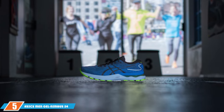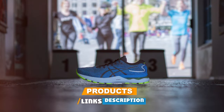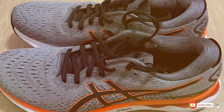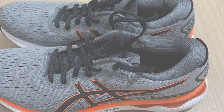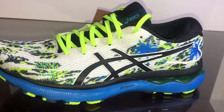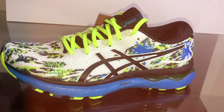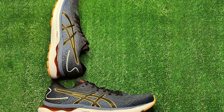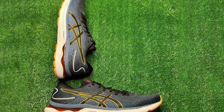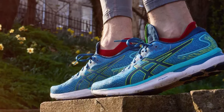The number 5 position is held by the ASICS Men's Gel Nimbus 24 Running Shoes. These shoes are not just a pair of footwear; they are a blend of cutting-edge technology and meticulous design aimed at providing unparalleled comfort and support. The introduction of FlyteFoam Propel technology into the midsole ensures that each step is cushioned yet responsive, making long runs or extended periods of standing a breeze. This innovative foam material is lighter and more durable than traditional foams, offering a unique combination of softness and bounce. The gel cushioning system is another highlight, strategically placed at high-impact areas to absorb shock and reduce strain on your feet.